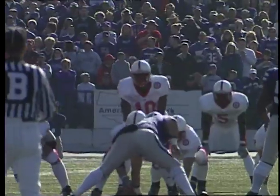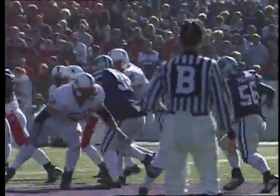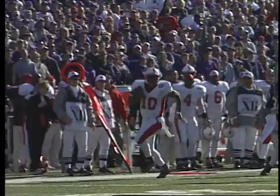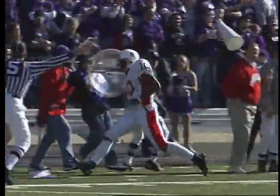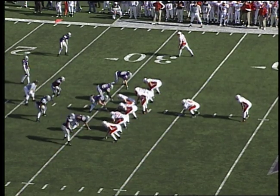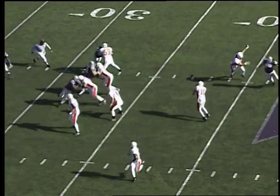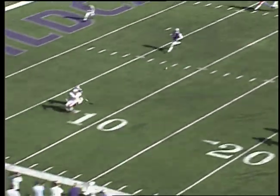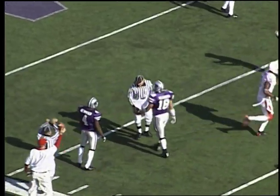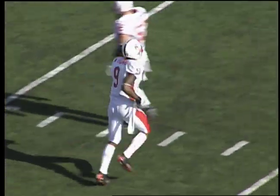The pass is complete — it is 14-0 Cats, 12:09 in the first half. First and 10 for the Purple 31. Option pass — Lord sets up, lots of time, down the field for Thomas. He adjusts on the ball and makes the catch inside the 10 at the Wildcats 6-yard line. Terrence Newman in coverage, but that's Wilson Thomas all the way.